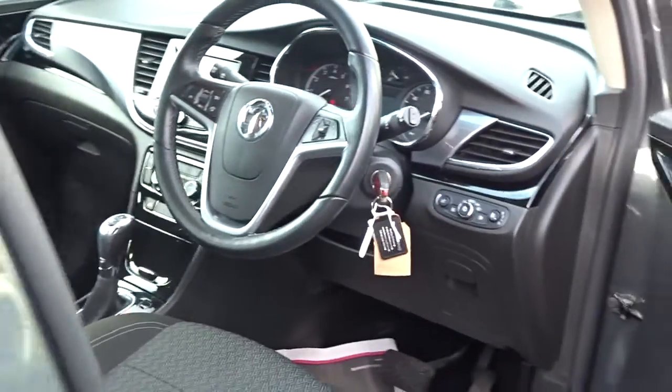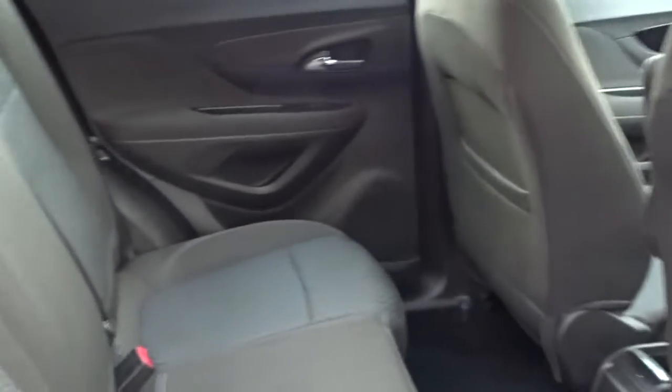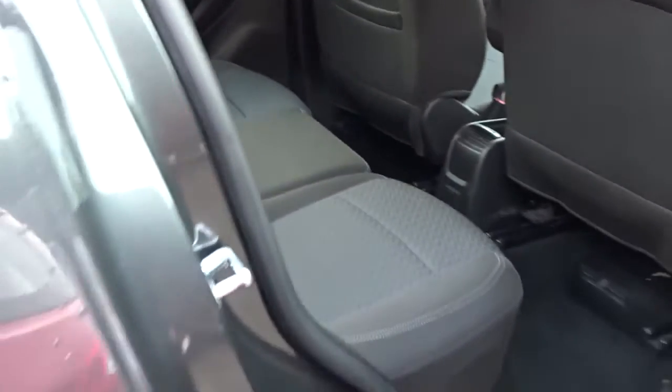There's automatic headlamp control, power folding door mirrors, and both front and rear electric windows. There's plenty of space in the rear of the car for three passengers to sit quite comfortably. The rear seats also feature Isofix for child seat fittings.